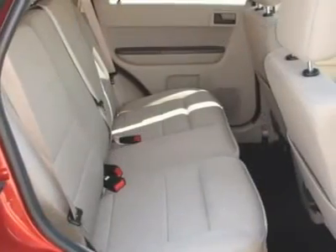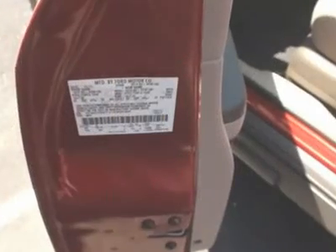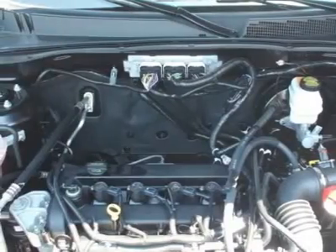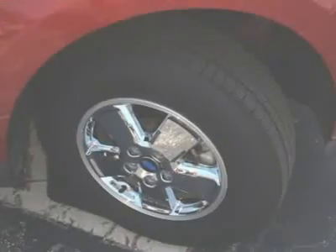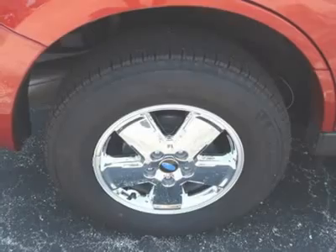Ford Certified pre-owned means you not only get the reassurance of a 12-month/12,000-mile comprehensive warranty, but also up to a 7-year/100,000-mile powertrain limited warranty, a 172-point inspection reconditioning, and 24/7 roadside assistance.